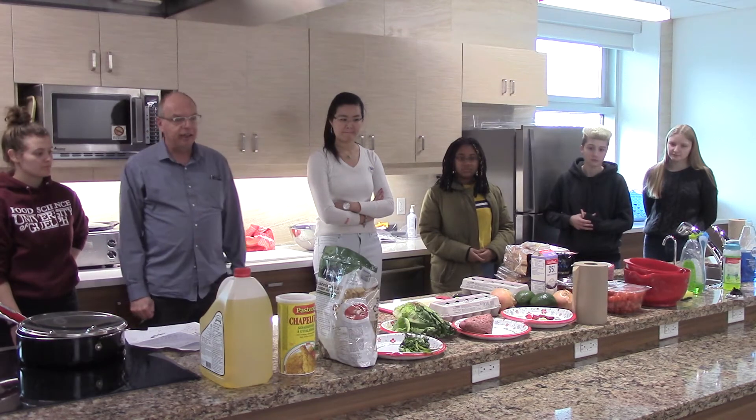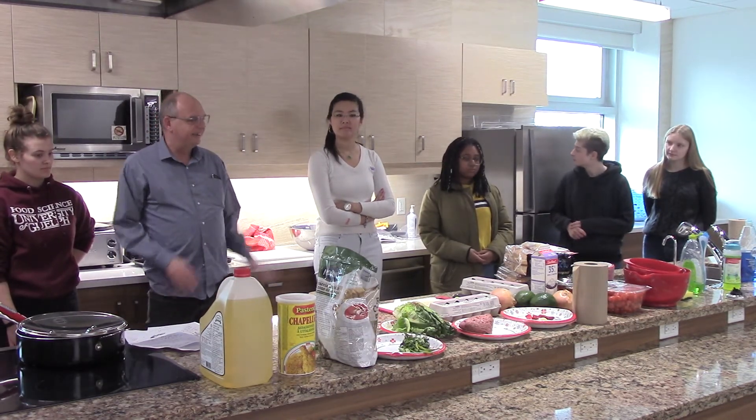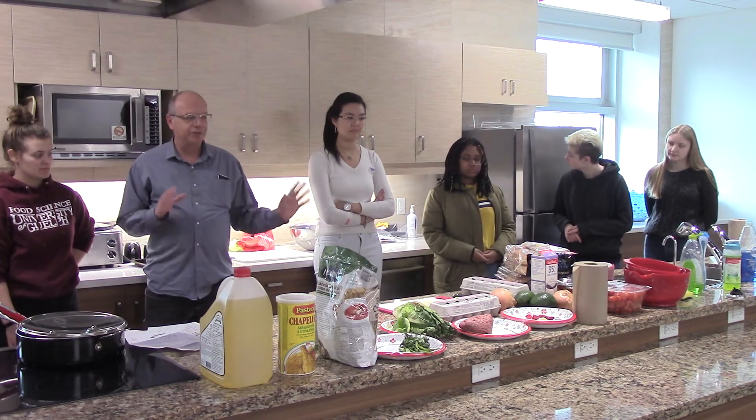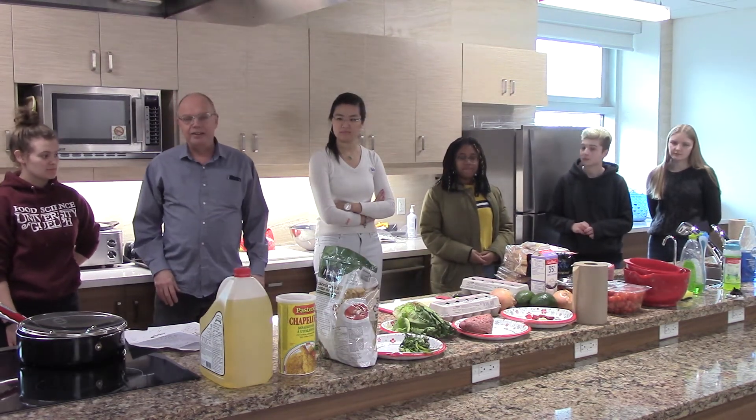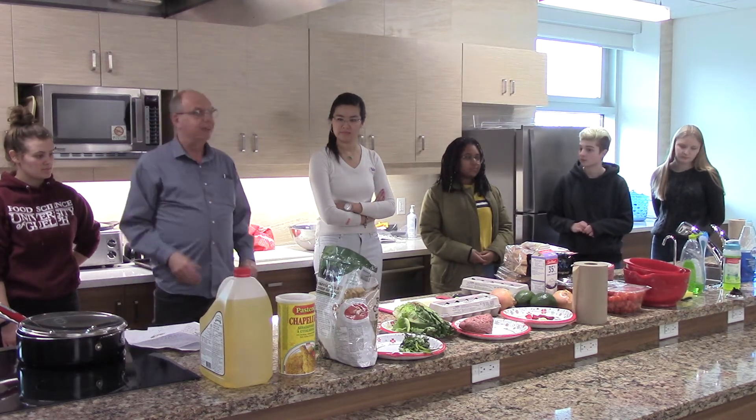The distinction between a commercial and domestic kitchen is the number of sinks, and there's a reason for that which we'll talk about later, and obviously the sterilizing dishwasher and the hobs and things like that.